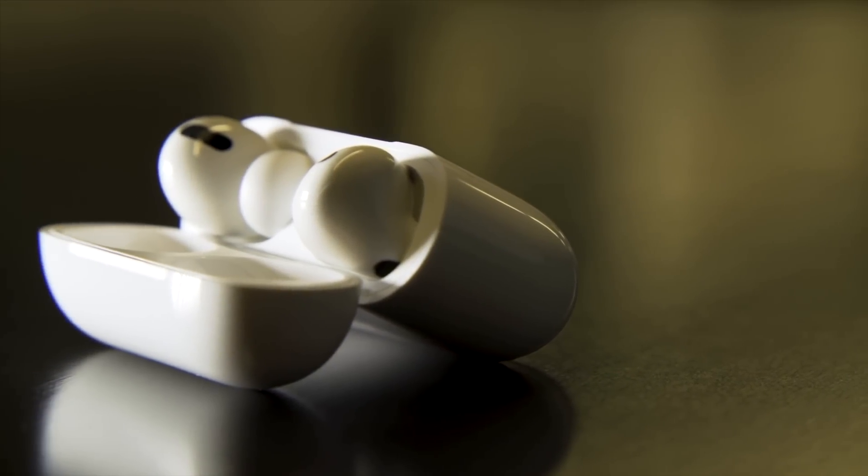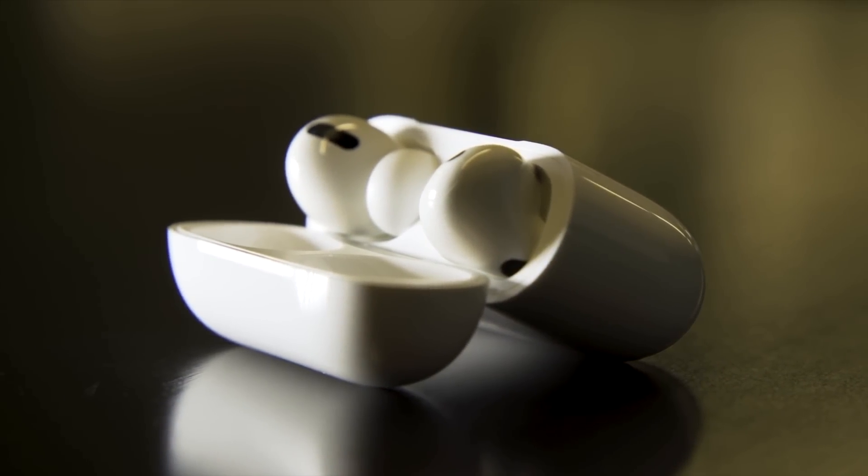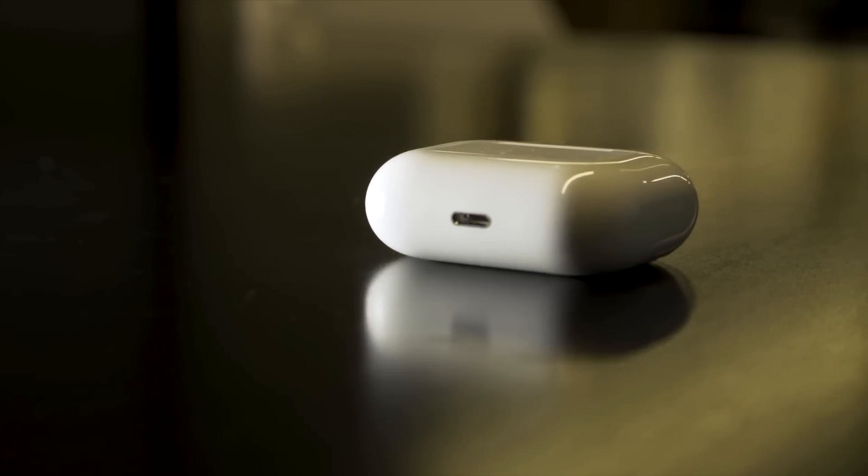Let's talk about Apple TV audio sharing. Last year with iOS 13, Apple introduced audio sharing on iOS, which allows you to share the wireless audio from one iPhone, iPad, or iPod touch to two separate sets of AirPods, AirPods Pro, or supported Beats headphones.